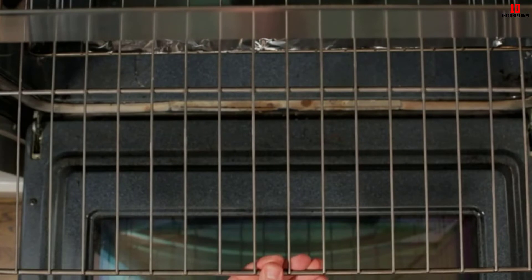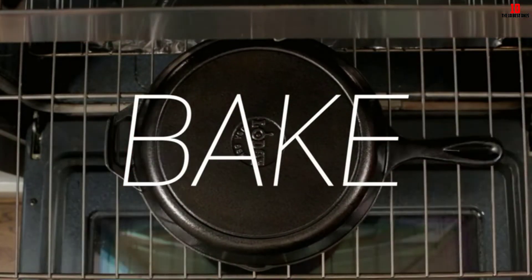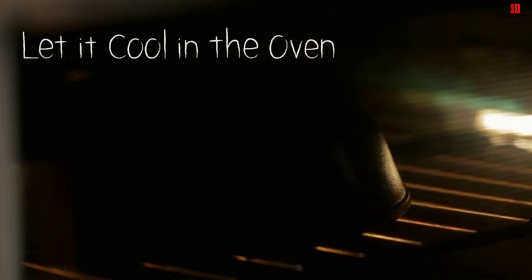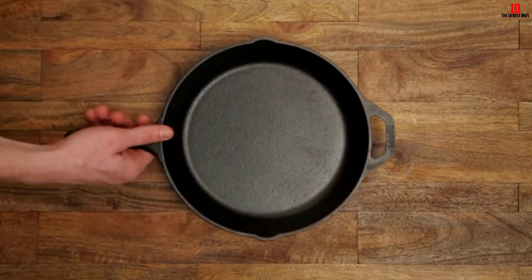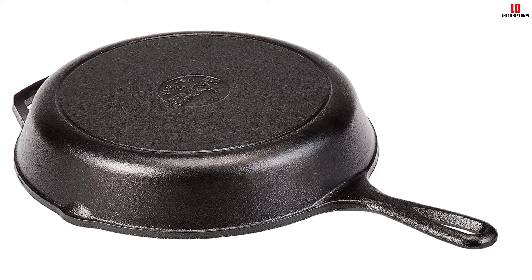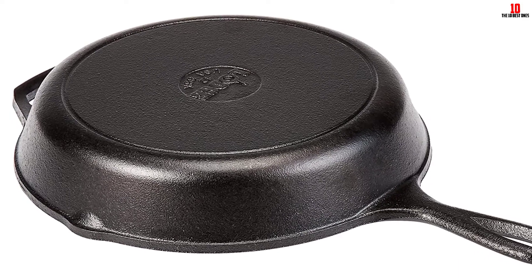As with all cast-iron cookware, either skip washing completely and allow your pan to develop naturally, or limit yourself to soapy hot water only. You can choose from a bewildering array of sizes with Lodge — this model is the 10¼-inch, but you can start as small as 3 inches, and the top-of-the-line model is fully 15 inches across.